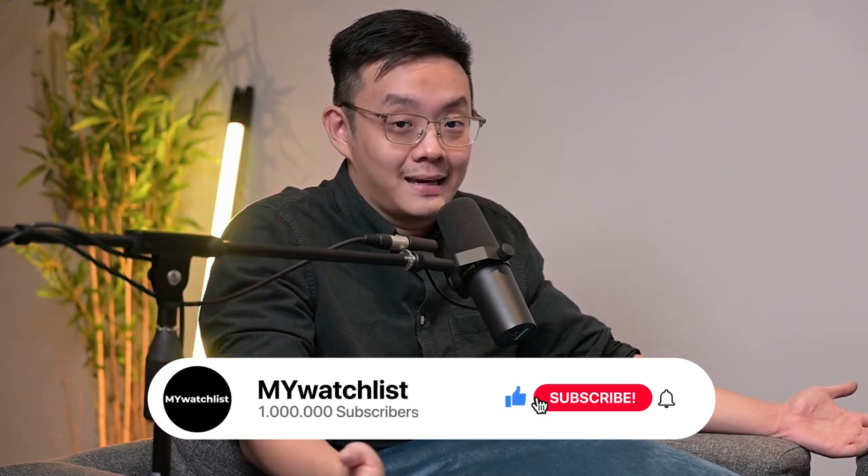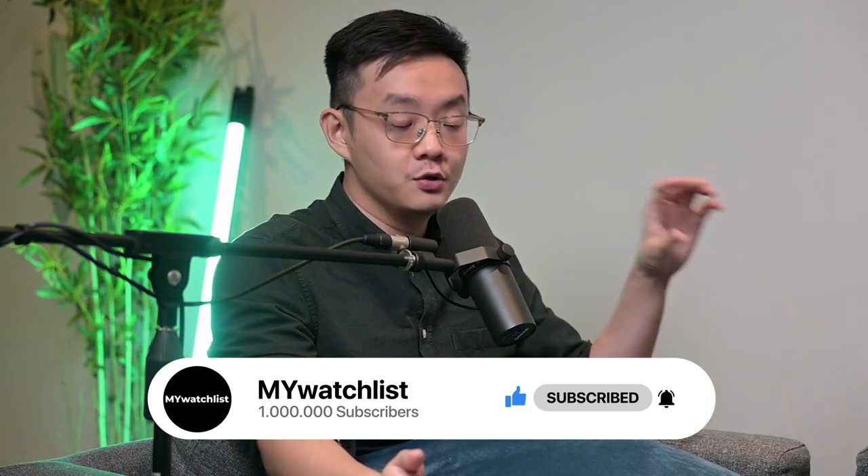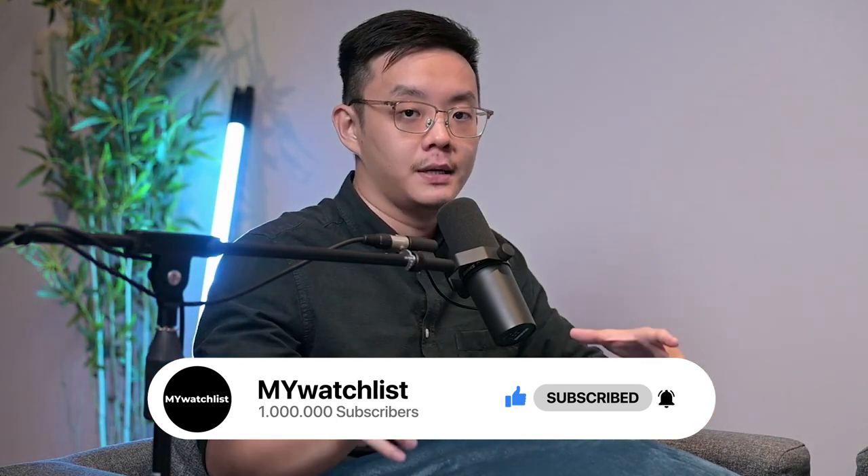If you are enjoying the video so far, please support us by liking, commenting, and subscribing. Click the notification bell so you know whenever a new video drops.